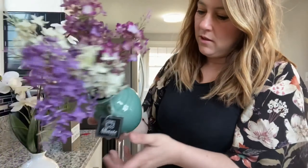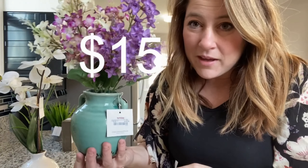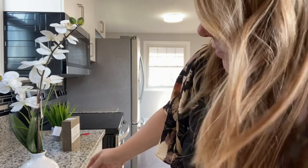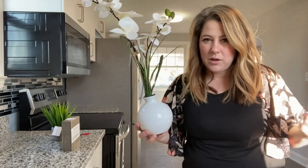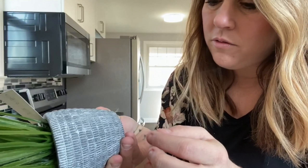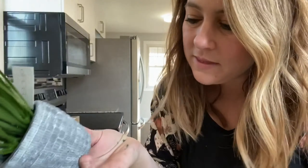I really wanted to get some flowers, and this is what I came up with. This was $15 at TJ Maxx, and this one was also $15 at TJ Maxx — see how they have two different feels to them? And for the plant section, we got this little guy for $7, just a little accent you could put somewhere.